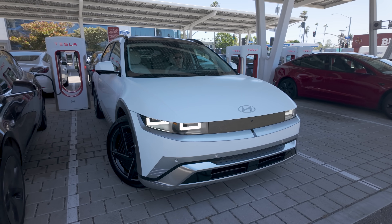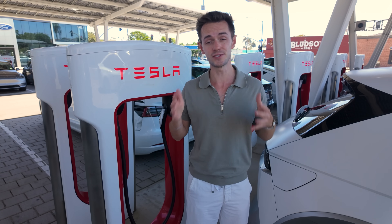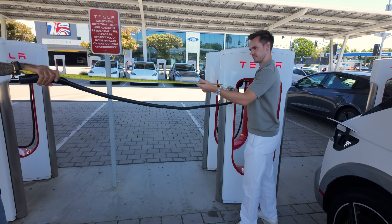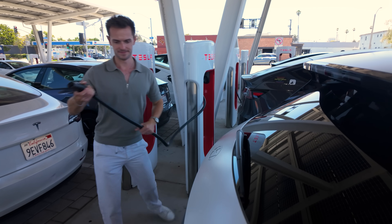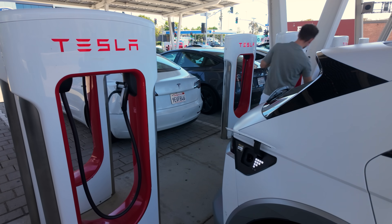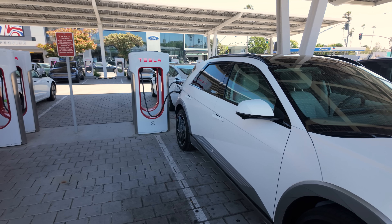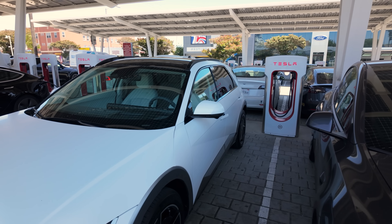This is a V3 supercharger station, the most common type you'll find. But if you don't have a Tesla vehicle, you might run into some problems, as these were designed for Teslas only — all of which have their charging port on the driver's side rear tail light. Because of the way these parking spots are set up and how short these cables are, they're not going to reach everywhere. We have to use this charging station, but it's for the adjacent spot, which is now empty. That effectively means I'm taking up two charging spots just to charge my one Ioniq 5 because these cables are so short.